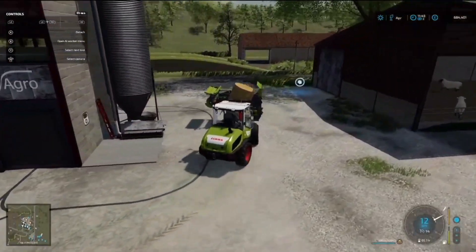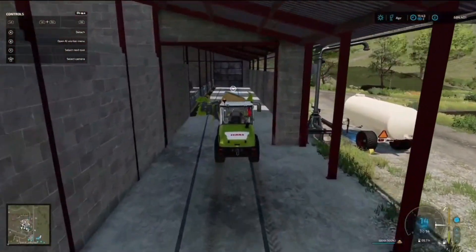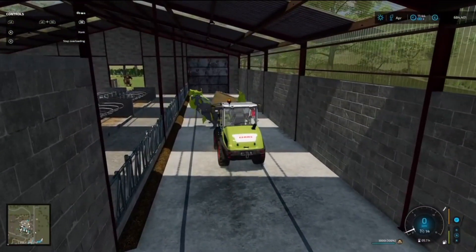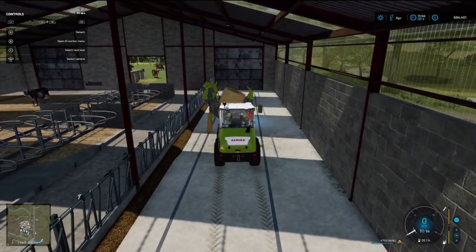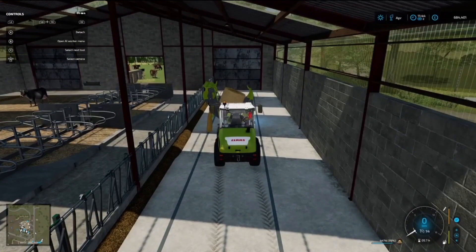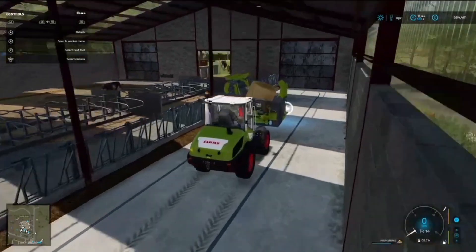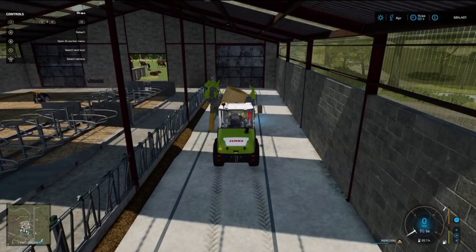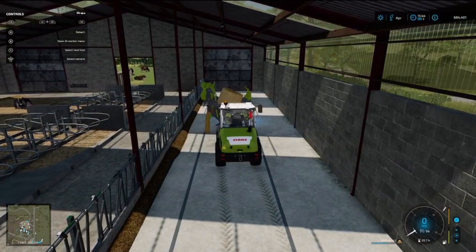Hi guys, welcome back to episode 26 of Campaign of France. We're starting the day by putting some straw in for the cows. I just did the sheep — it's been a long time since we've done this. I thought now was a good time. You can see over there I had earlier mucked out the manure, but it's started piling up again already.